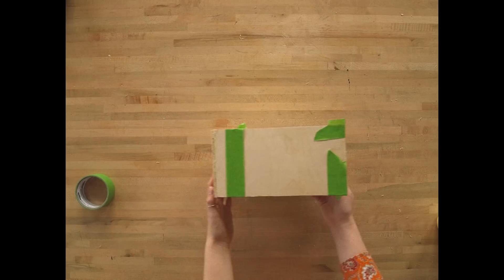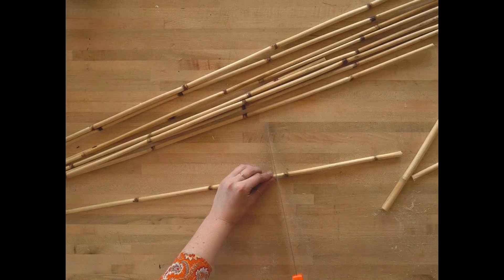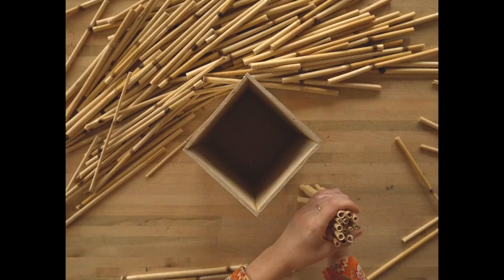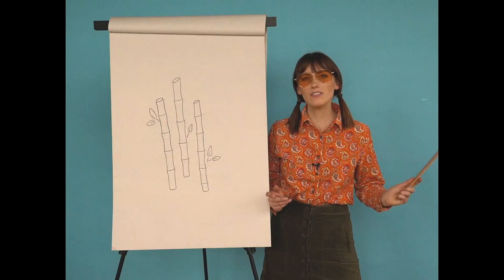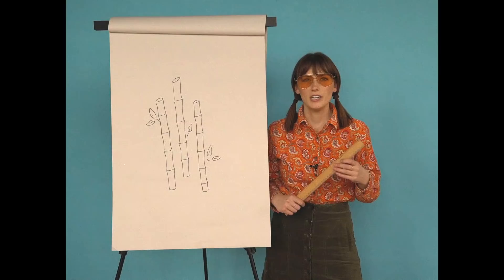Next up we're going to need some bamboo sticks. These are great because they're hollow, which means that our bees can burrow inside them. You can get these at the craft store or your garden center. Use a hand saw to cut these pieces according to the depth of your bee box — you'll need enough sticks to fill the entire box. We quickly realized that bamboo cut to this length looks a lot like bamboo straws, so we're linking some below to save you time. If you still have spaces between your bamboo sticks, just take some sticks from your yard and slip them into the extra spaces to make sure everything is nice and snug.